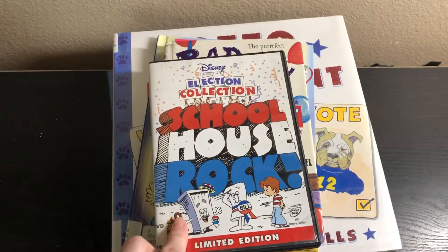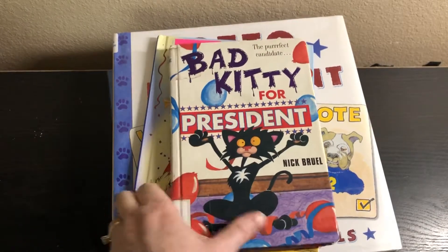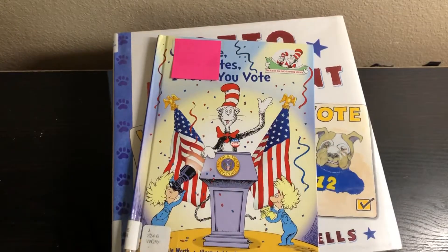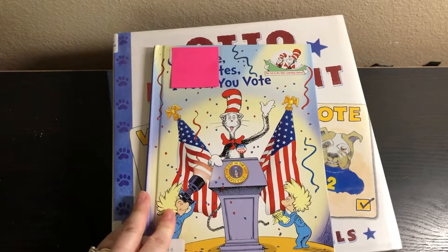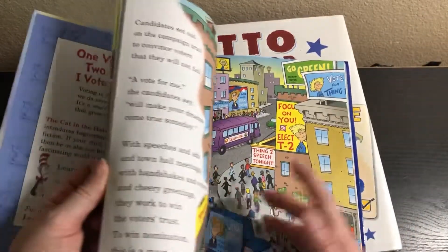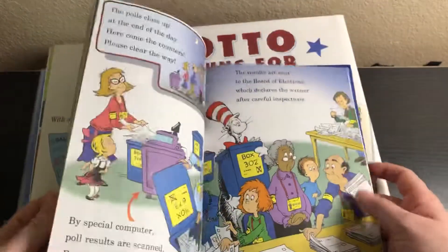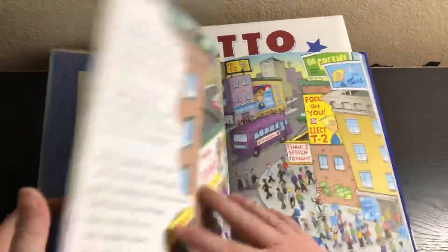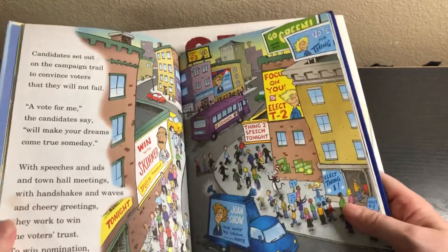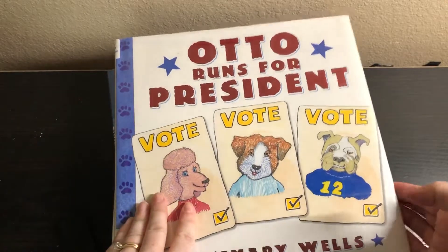Schoolhouse Rock Election Collection — of course you need Schoolhouse Rock. Duck for President. One Vote, Two Votes, I Vote, You Vote — the Cat in the Hat Learning Library. I find these learning library books are even good for older elementary age because they're just so full of information. This will be over my youngest's head pretty much, but it'll be good for my third and fifth grader.